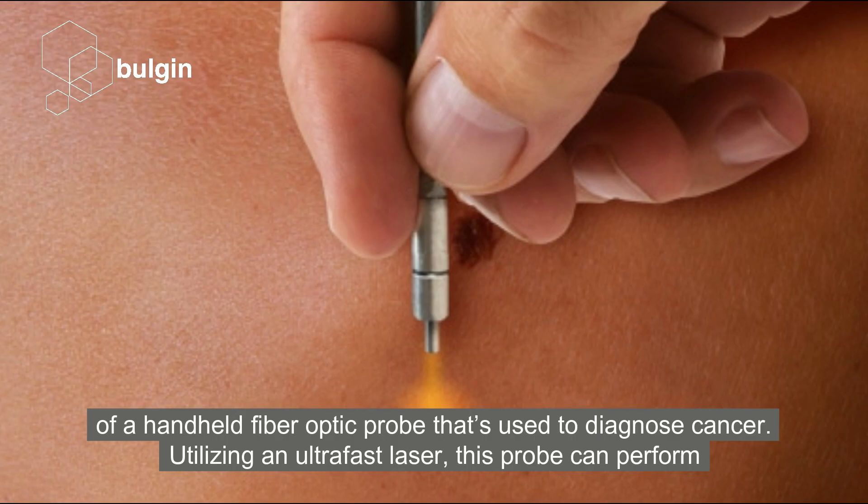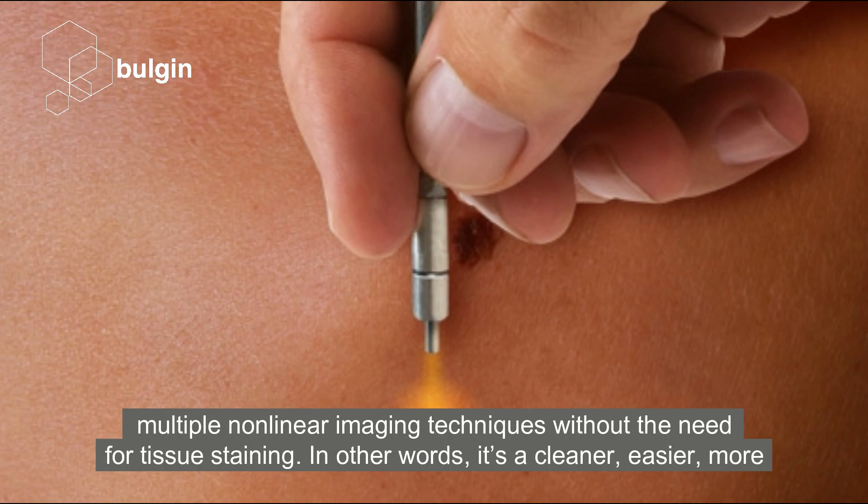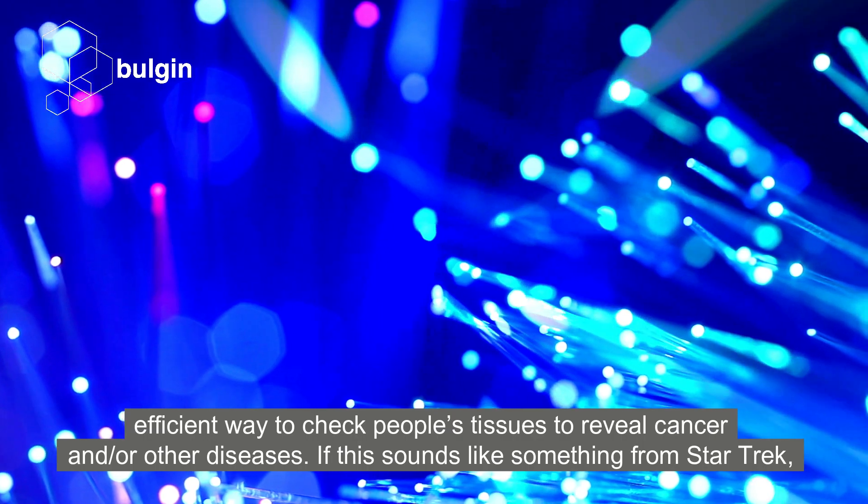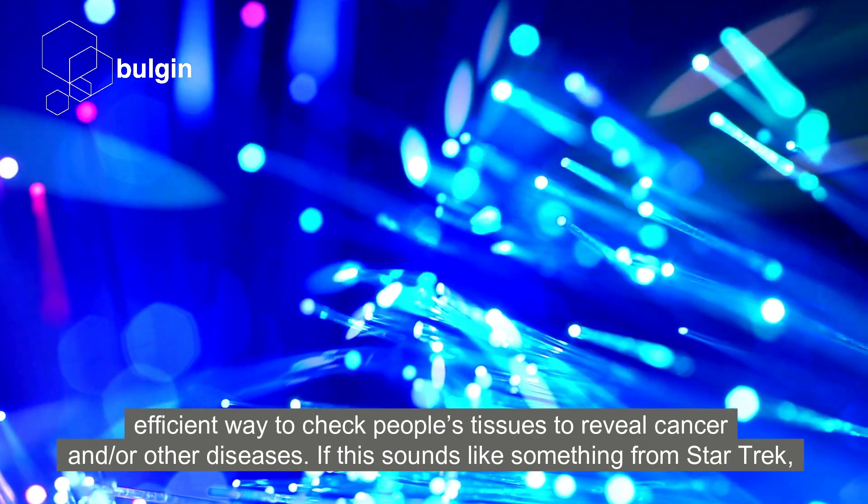Utilising an ultra-fast laser, this probe can perform multiple non-linear imaging techniques without the need for tissue staining. In other words, it's a cleaner, easier, more efficient way to check people's tissues to reveal cancer and or other diseases.